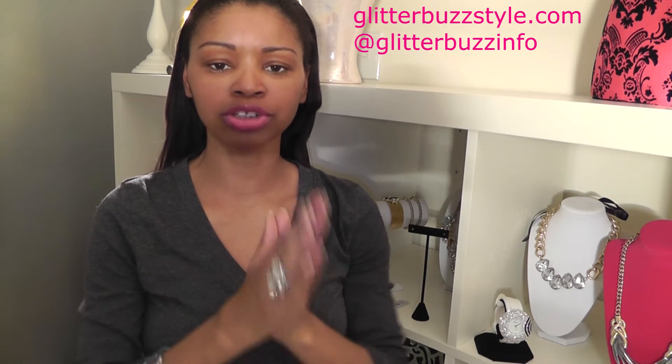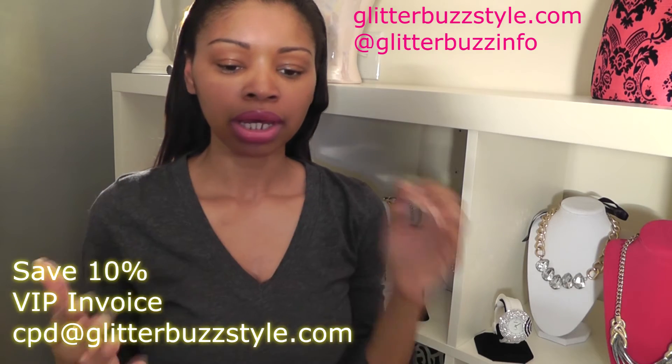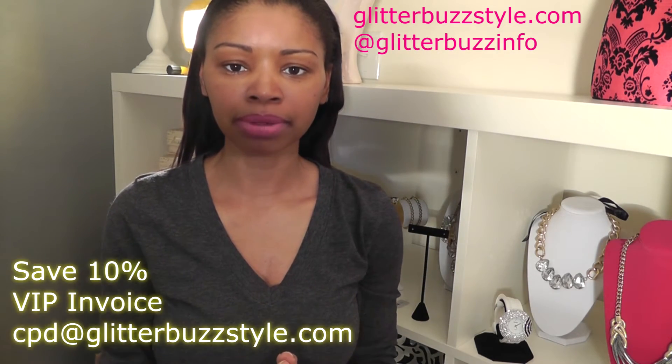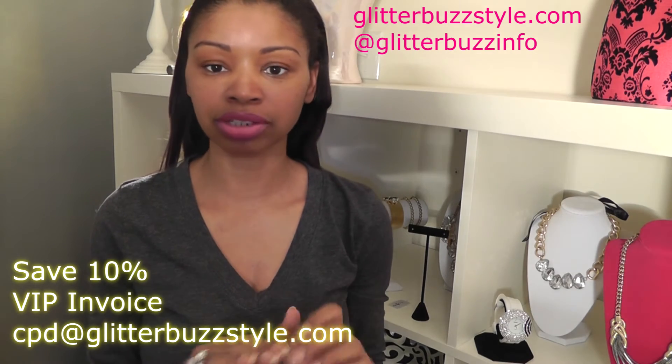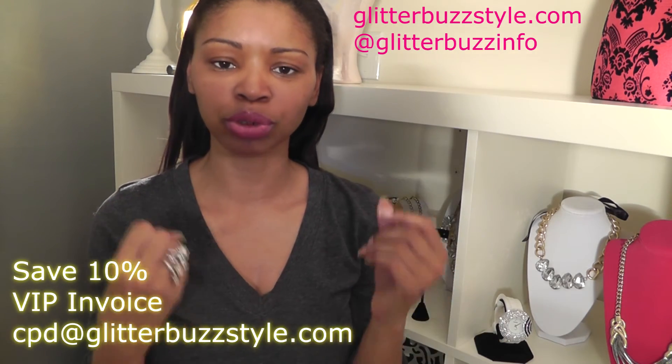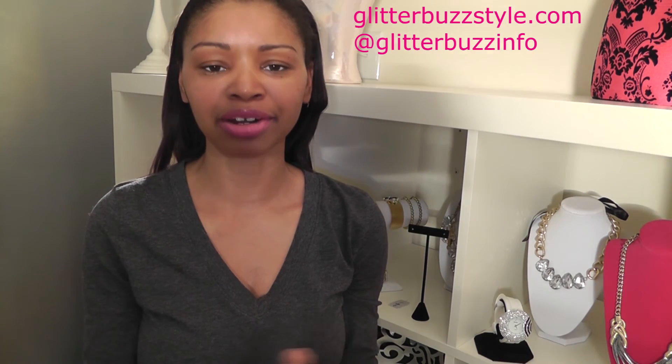That's the scoop on March fashion trends. Remember, if you follow me on at least three social media platforms — I'll have all the links — you can get 10% off. Just email me at cpd@glitterbuzzstyle.com, tell me the items you want, and you will get a VIP invoice sent to you. Make sure you email me so I can verify that you really do follow me — that is the only way to get 10% off at my online shop. Check out the blog for more beauty and fashion buzz, and stay tuned in a few weeks for the April trends.